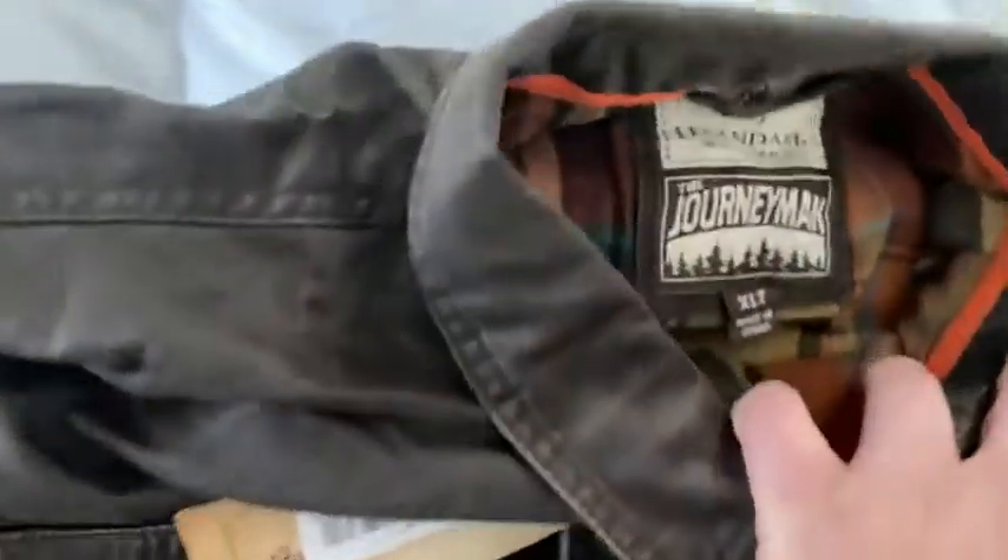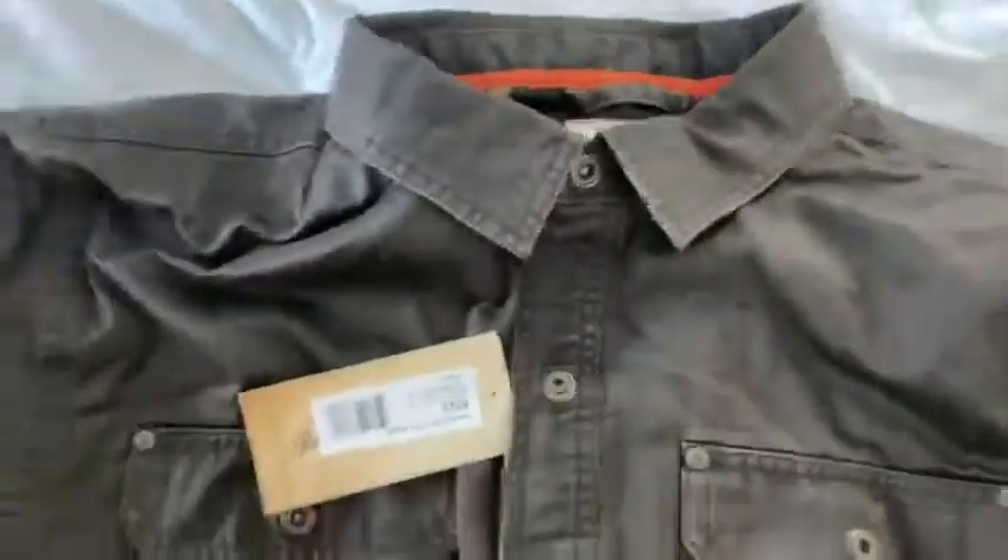Let's take a look at the collar. Let's take a look at the back.